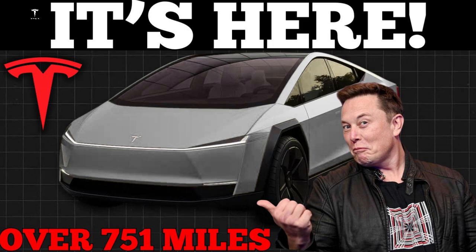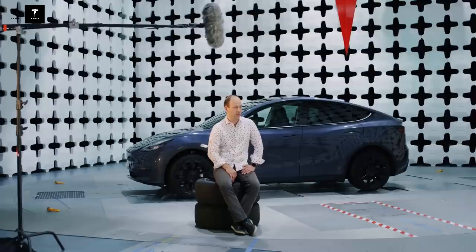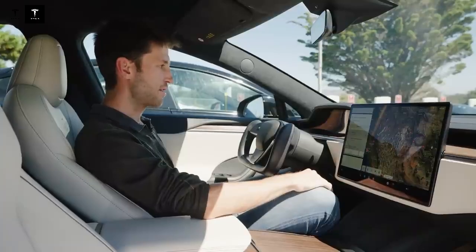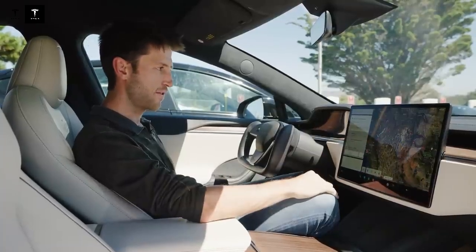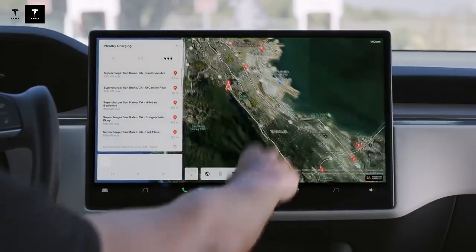The charging process has also been optimized to meet modern lifestyle needs. The Model 2 will be compatible with the new V4 Supercharger charging standard, capable of taking the battery from 10% to 80% in less than 25 minutes. This efficiency makes the vehicle extremely practical for those who need a quick recharge throughout the day, whether on short or long trips. Integration with Tesla's global Supercharger network further broadens the model's appeal.